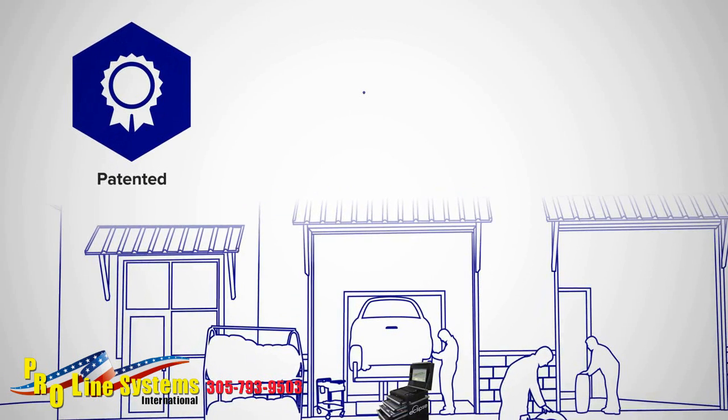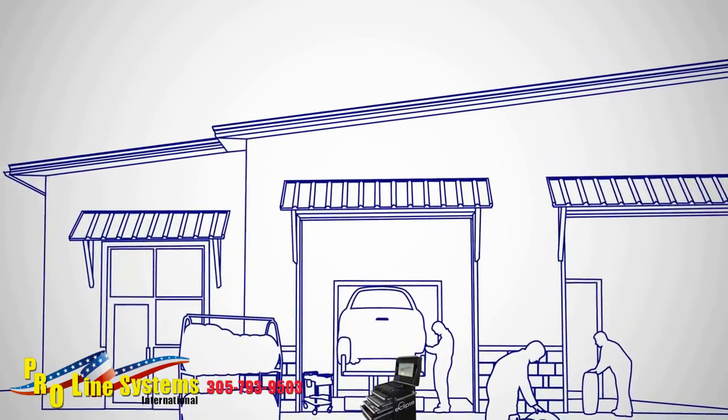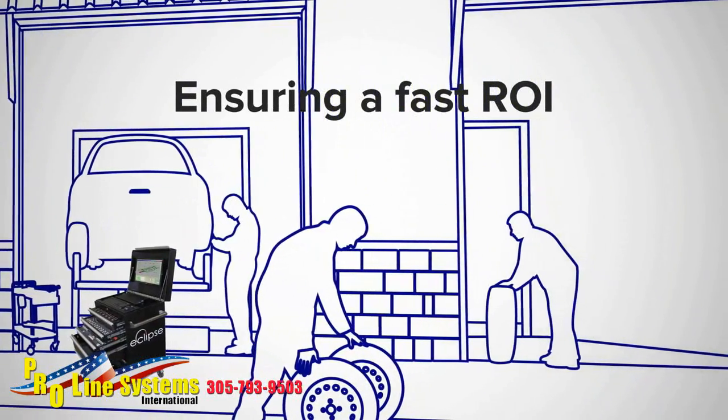AMS products are the only patented, self-leveling, self-calibrating systems available in the industry. They provide a high level of performance and reliability at a price that's thousands less than systems without these features, ensuring a fast ROI and giving your shops a competitive advantage.